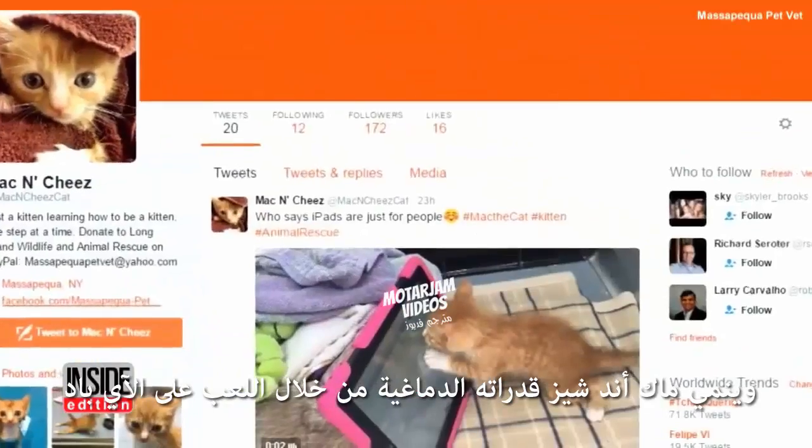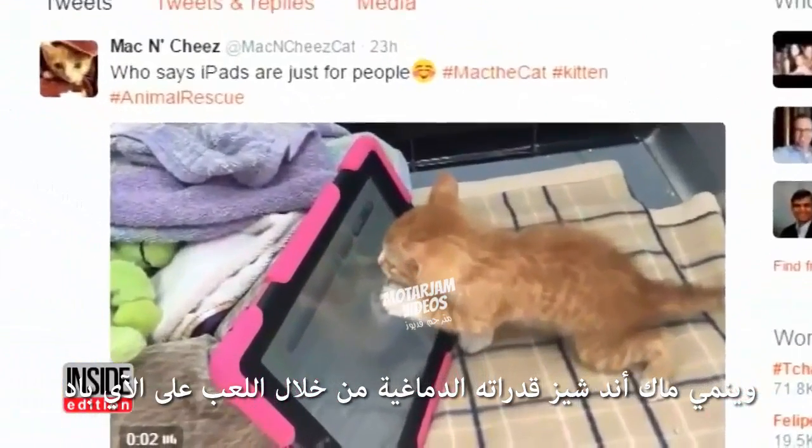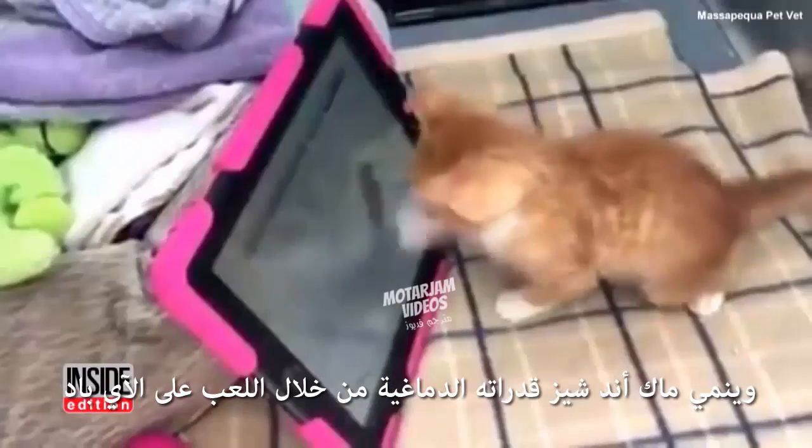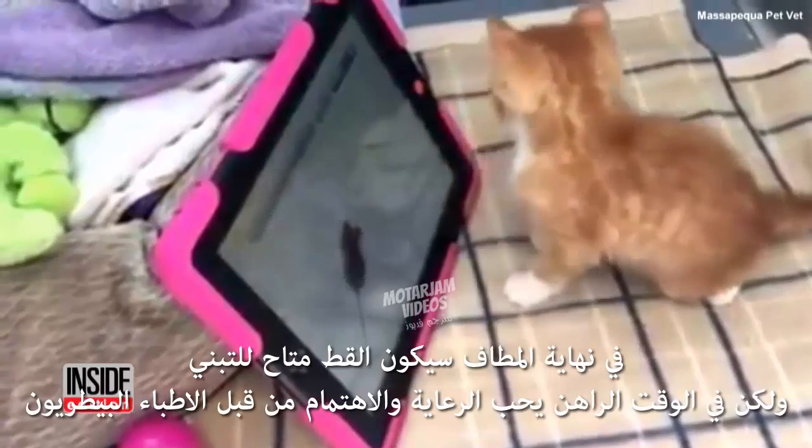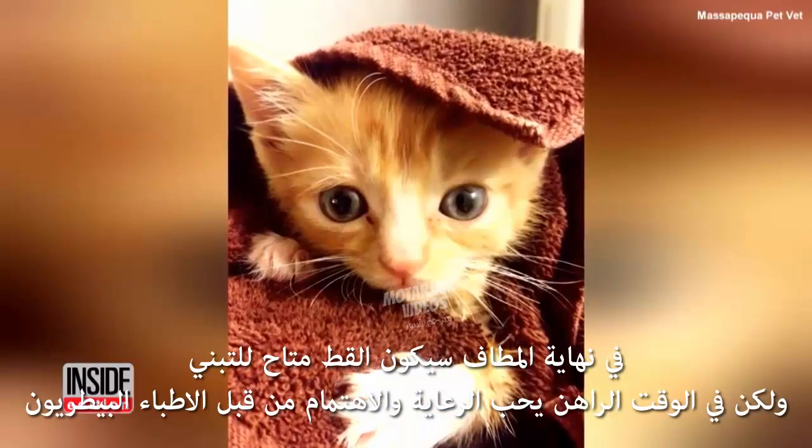Little Mac and Cheese is also getting his mind stimulated by playing a game on an iPad. Eventually, the six-week-old kitten will be available for adoption.